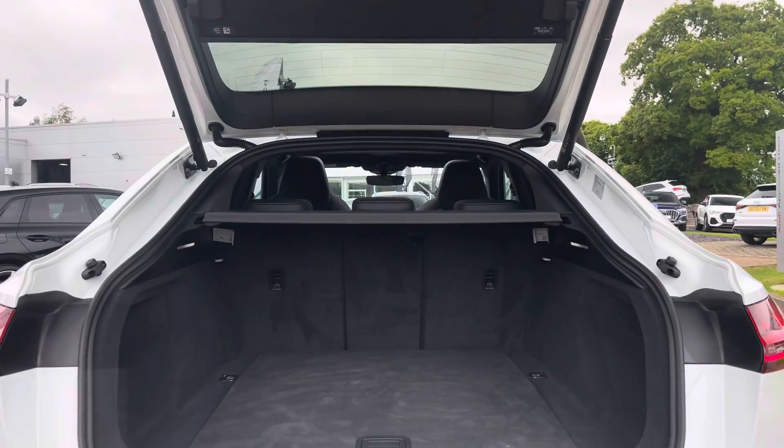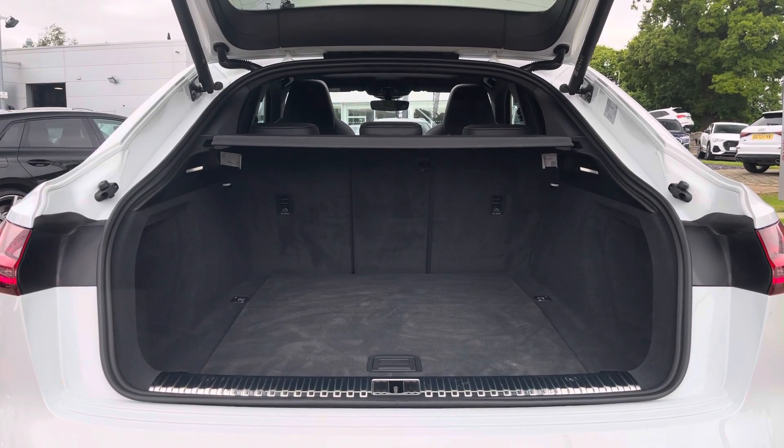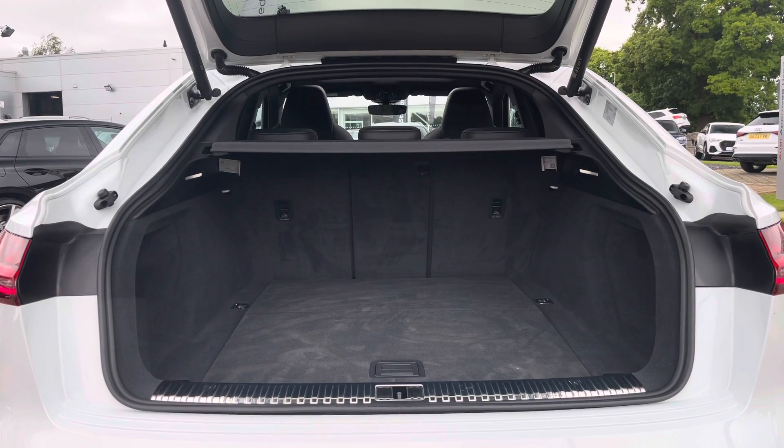Moving into the rear boot space, we find up to 528 litres of storage space, which is a large amount for an EV of this size. This can easily accommodate three larger suitcases as well as a few additional bags.